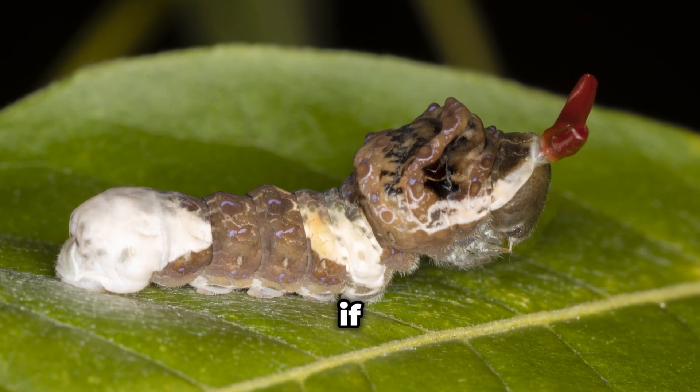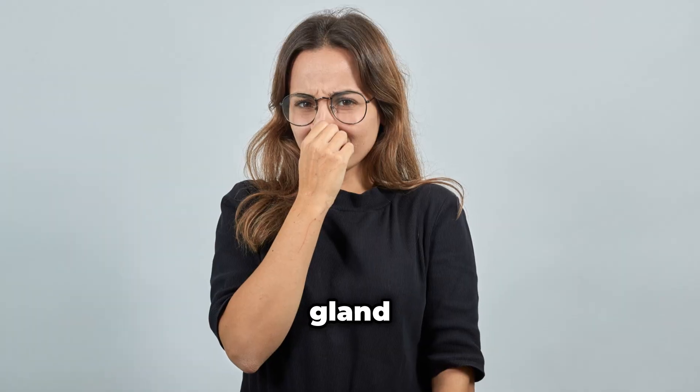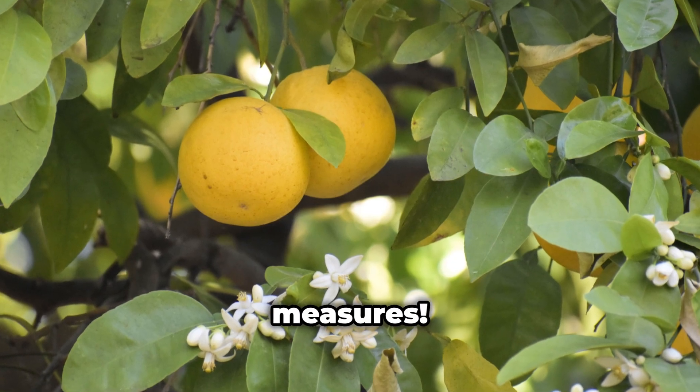Talk about a glow-up, and if that's not enough, they have a secret weapon called an osmeterium — a Y-shaped gland behind their head that sprays a stinky odor resembling rancid butter. Talk about extreme measures.